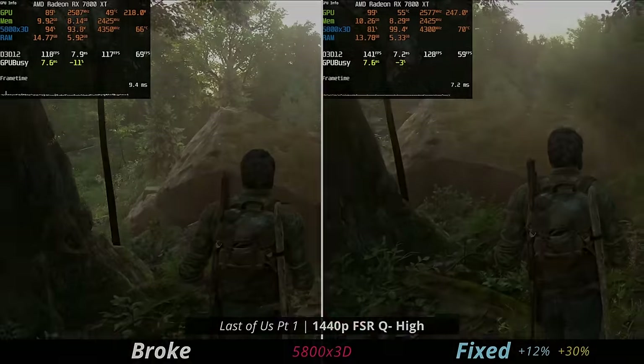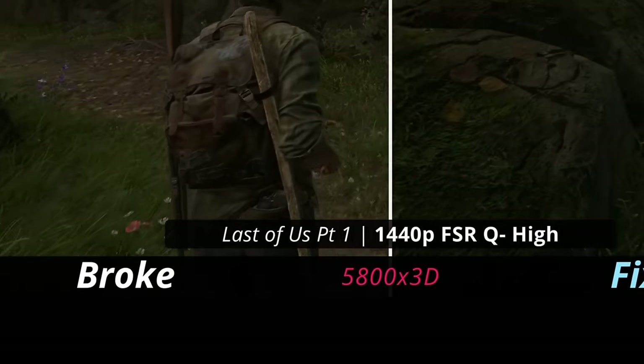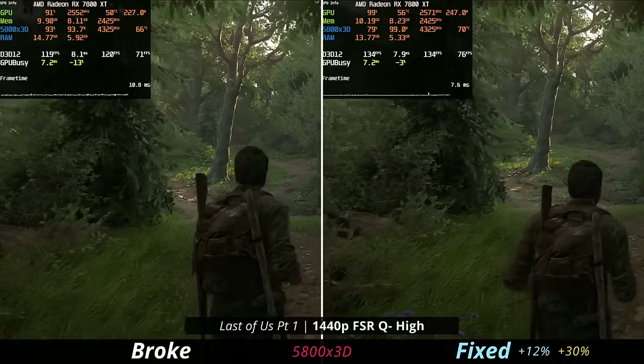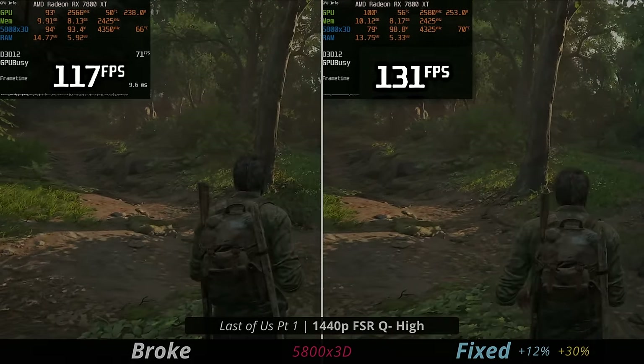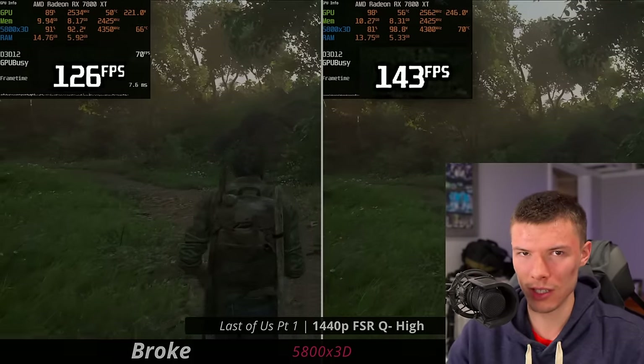Let's take a look at this. On the left side of the screen it says 'broken' and on the right side it says 'fixed.' You might also notice you get lower FPS on the left side versus the right side. What's really weird about this whole scenario is that this is the exact same system.